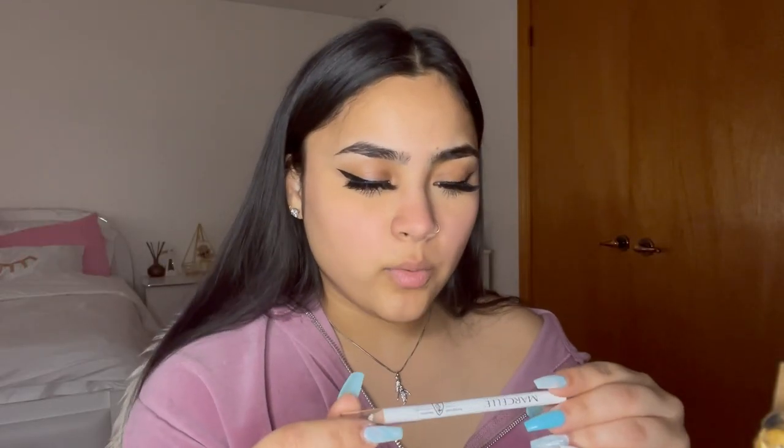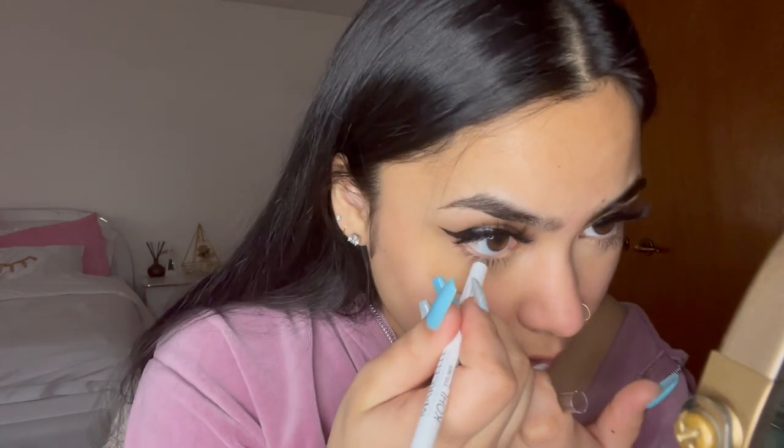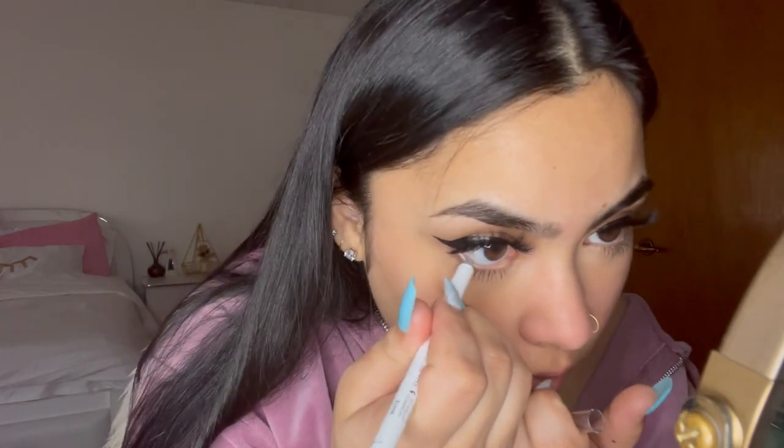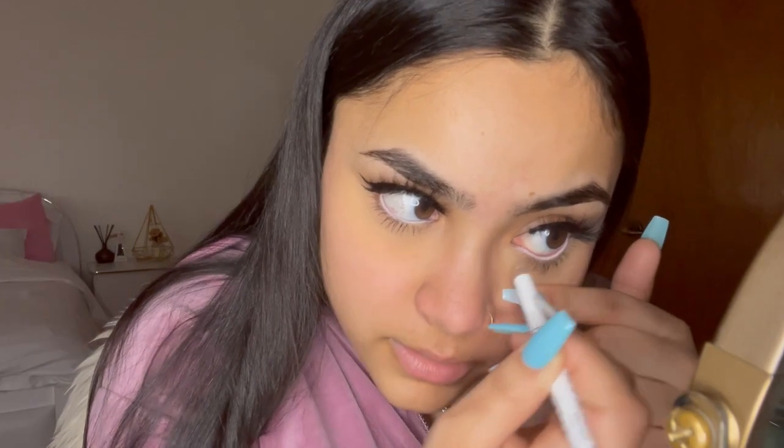Now we are going to go in with our white eyeliner. This is the Marcel hypoallergenic cool eyeliner in white — it's waterproof. We are going to just line our bottom waterline with this. Just kind of pull your skin down and color in your waterline. I literally love doing this — it brings my whole look together, gives me the Barbie effect. This shit was made for me.